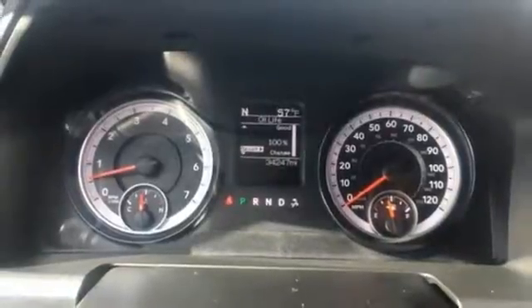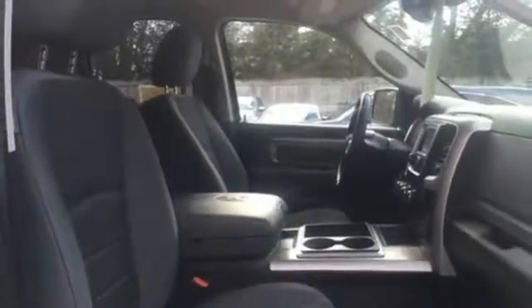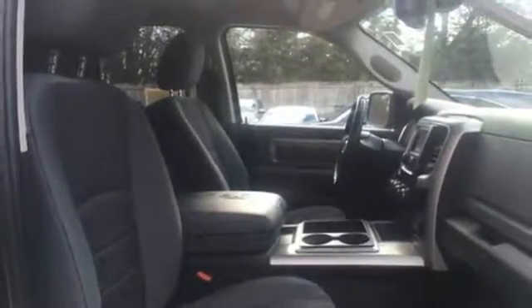The remote USB port and Uconnect audio system are just a hint of what else is coming along for the ride. This RAM 1500 is durable and rugged, yet capable, smooth and comfortable.